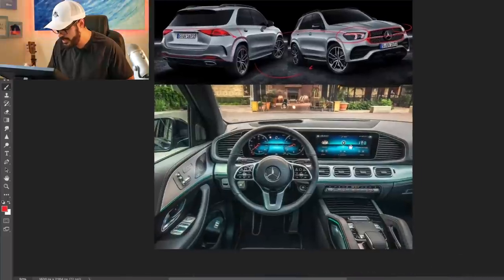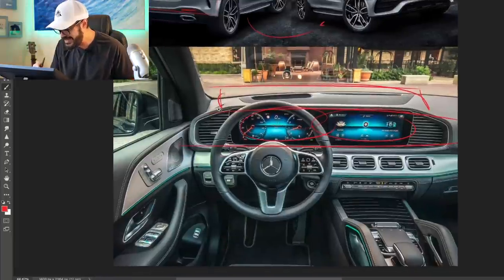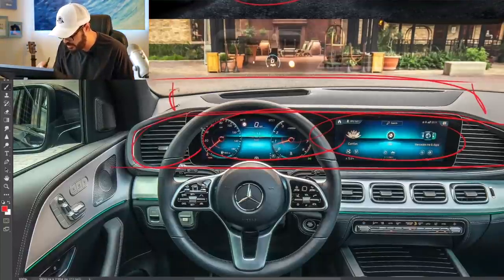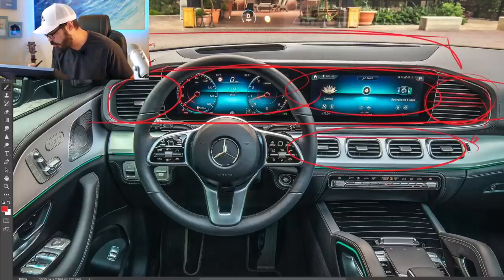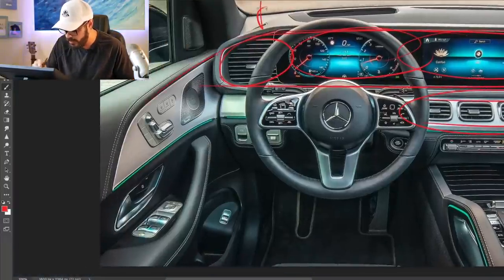Looking at the interior, this is a gorgeous looking interior. We do have two screens but they're not just stuck or glued on top of the dash like many other manufacturers do. They're nicely integrated in the entire framing, and they stretch out to create air vents on the side. The pattern in the air vents on the sides of the screen is repeated in the center vents as well, bringing in more of that military, utilitarian feel that I want to have in an SUV.